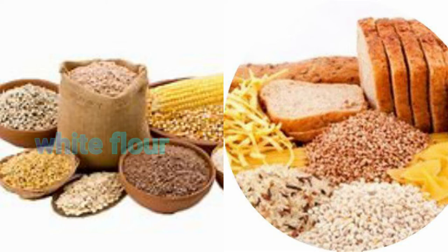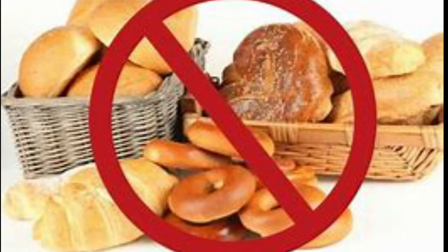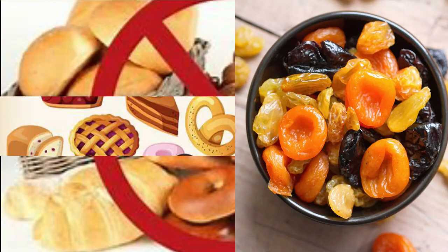Anything made with white flour, maida, suji, poha, or pasta and noodles that list semolina, durum flour, or durum wheat flour as their first ingredient are high in carbohydrates and low in fiber. These should be removed from your diet. High-carbohydrate foods to avoid if you have PCOS include dried fruits, white pasta, and white rice.